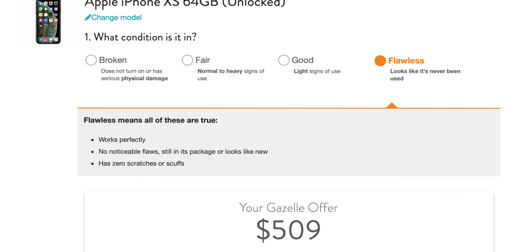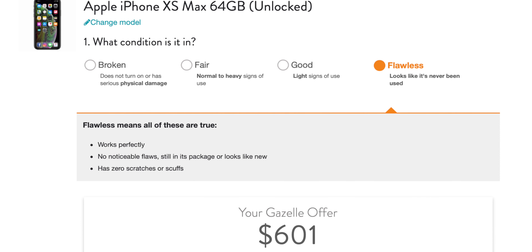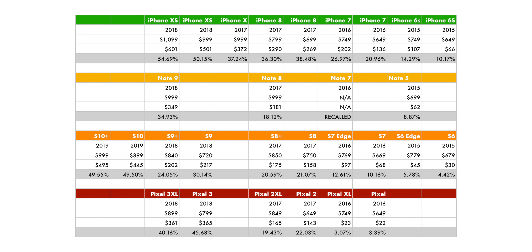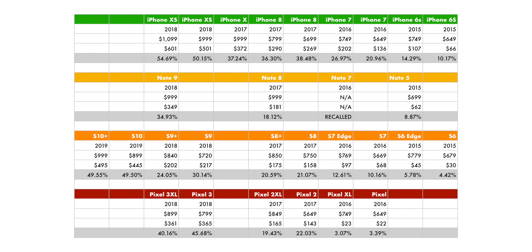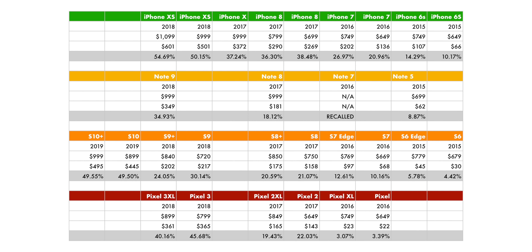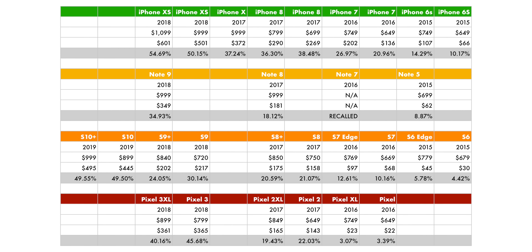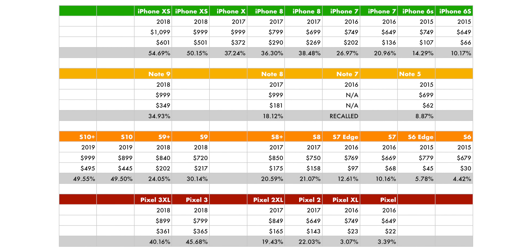A flawless entry-level 64GB XS will get you over $500, XS Max over $600 from a popular trading company — more if you sell it yourself. The same-era 128GB Note 9, which is higher capacity, doesn't quite get you $350. The 128GB Galaxy S10, which is six months newer and higher capacity, won't even get you $450. The 128GB Pixel 3, same era, higher capacity, gets you $365, and the Pixel 3 XL weirdly just under that at $361. As reviewers, we don't often talk about how well a phone retains its value, but it's incredibly important to people who need to sell their current phone to afford their next one.